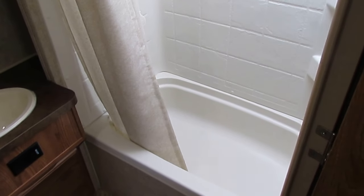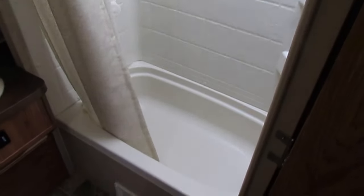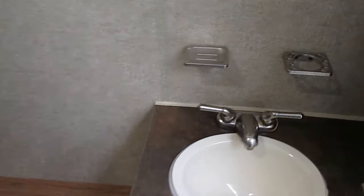Actually, a very generous-sized rear bathroom for a 20-foot camper. Most 20-foot campers with a bed in the front have what they call a wet bath where you sit on the toilet and take a shower all at the same time. This is one of the few 20-footers I've seen that has an actual usable-sized bathroom. Got a skylight, a tub and shower, an RV toilet, and a little closet in the corner. LED lights and a Fantastic vent fan — that was an upgrade instead of the cheap fan.